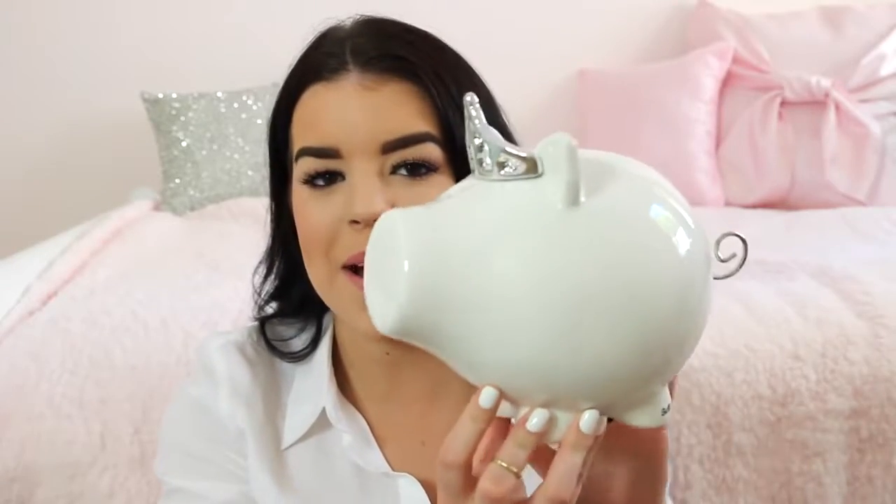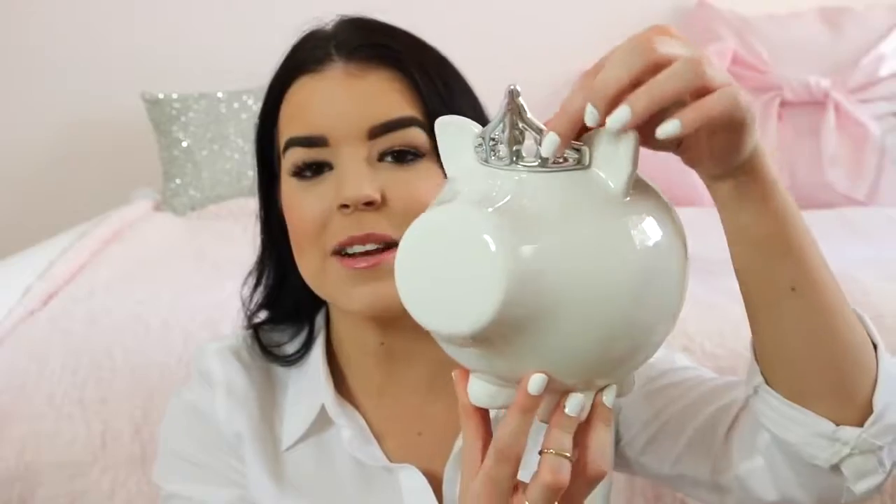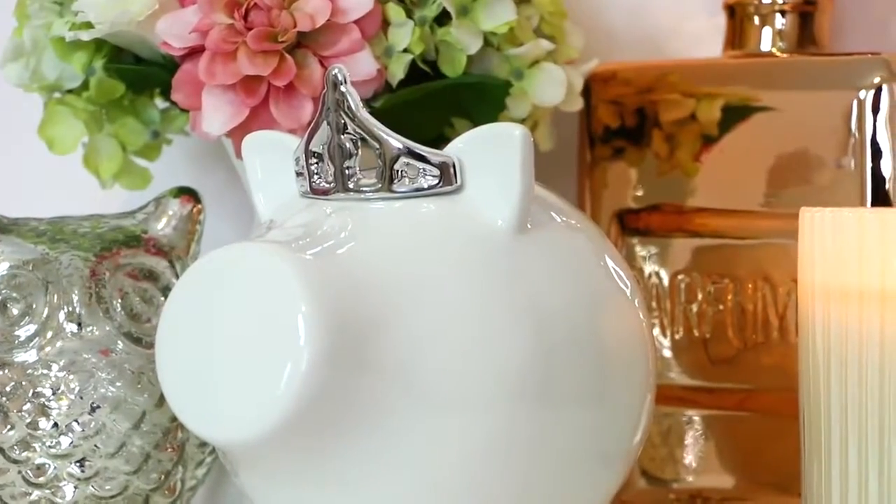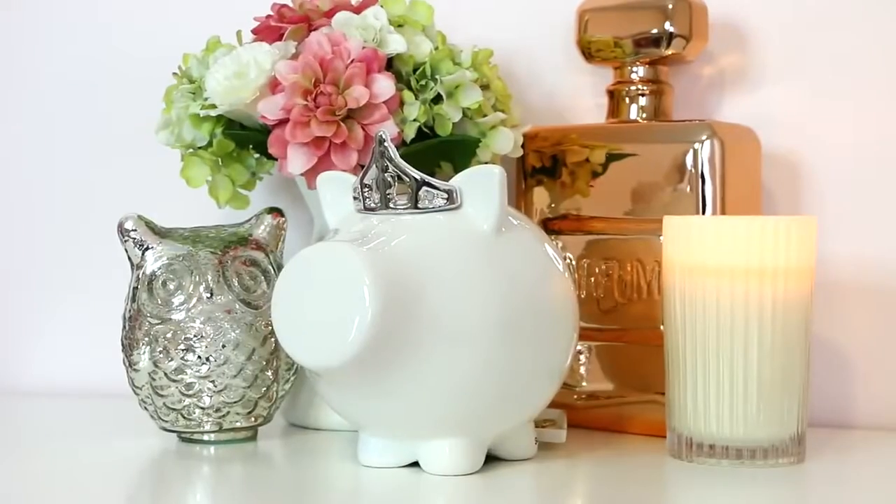I was after a new piggy bank and I saw this super adorable one at Myer. It's from the brand Salt and Pepper — it's a little pig with a silver tiara and a silver tail, and you just put your money in at the top. It's going to look so cute sitting on my shelf.